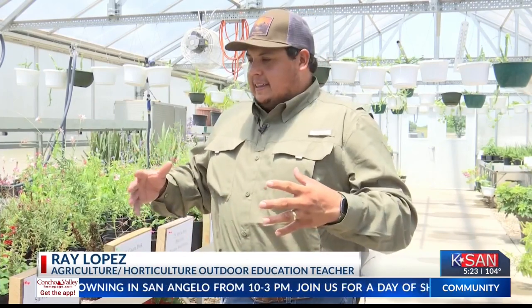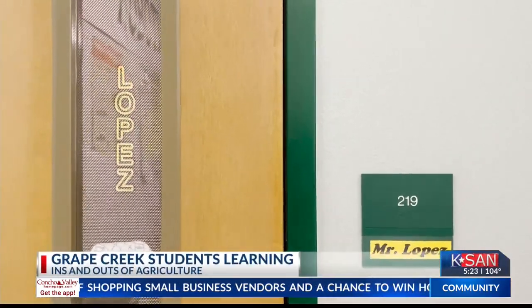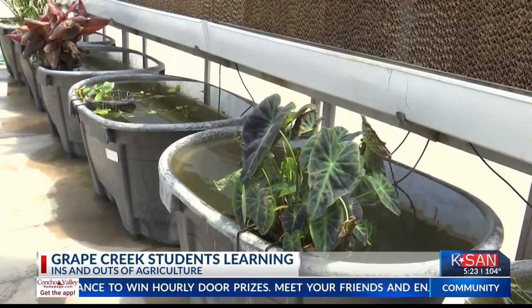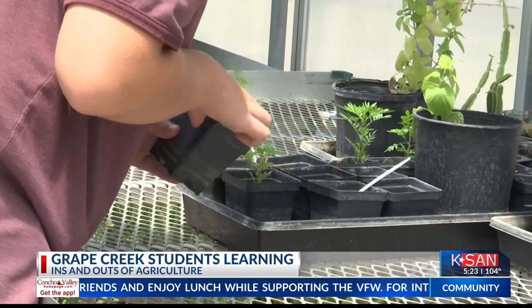They keep going and they want to keep going and growing. That's their instructor, Mr. Ray Lopez. He tells us the San Angelo Health Foundation helped fund the greenhouse in 2019 that sits just behind the school and benefits the kids in more ways than one.